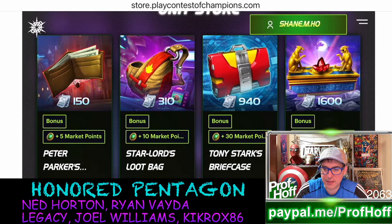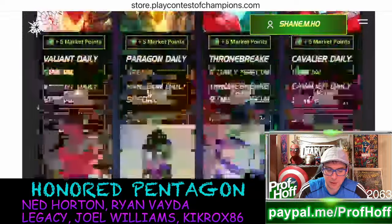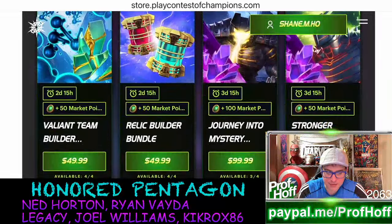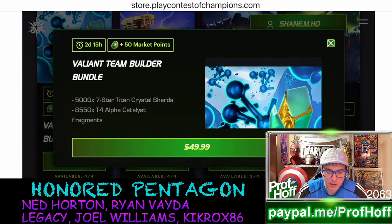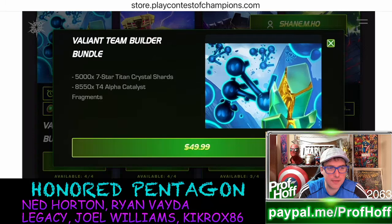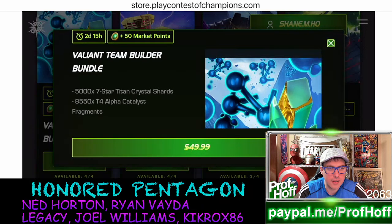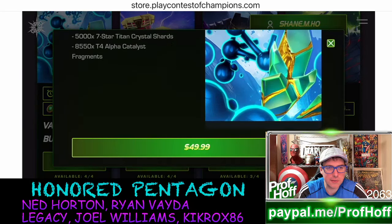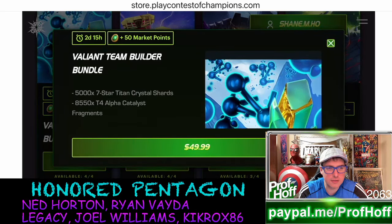The exit also said that these $50 deals were better on the website, so let's scroll down and see how true that is. We have the Valiant team builder with 5,000 seven-star shards and 85-50 tier 4 alpha catalyst fragments. Is that different from what's in the game? Because I don't think it is.